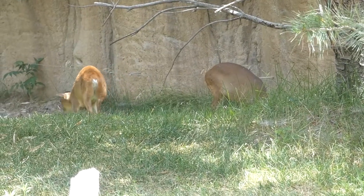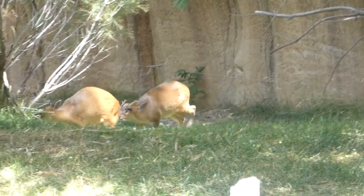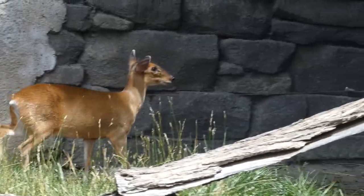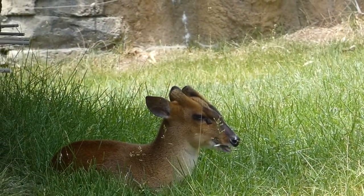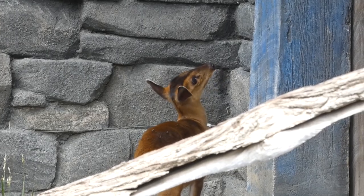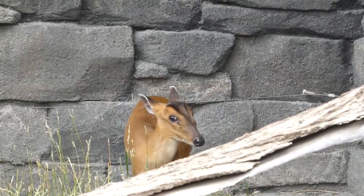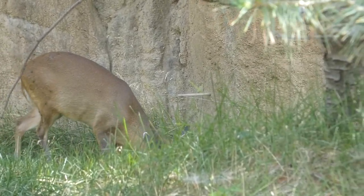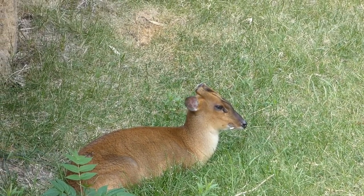Sabal shares this space with multiple Reeves Muntjac. These small deer are also known as Chinese Muntjac, or Barking Deer, due to their unusual, distinctive barking sound. Unlike females, males have short antlers and long canines that can be used when fighting to wound the opponent.